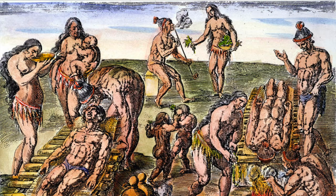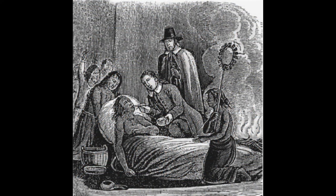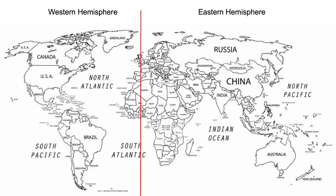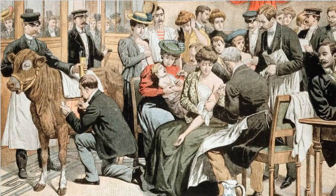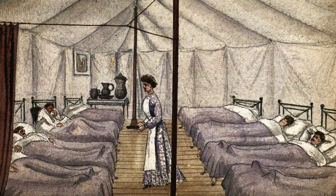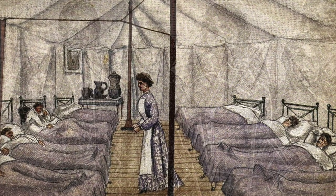Smallpox ravaged Native populations, becoming an extinction-level event. Smallpox was so widespread among Native Americans because common diseases of the Eastern Hemisphere were absent from the Americas prior to the arrival of Europeans in 1492. For Europeans, they had many generations of experience with diseases like smallpox and developed traits that allowed them to survive smallpox better than populations that had never experienced it before. However, the reason so many Native Americans contracted smallpox was due to them lacking acquired immunity to a certain number of diseases, including smallpox.